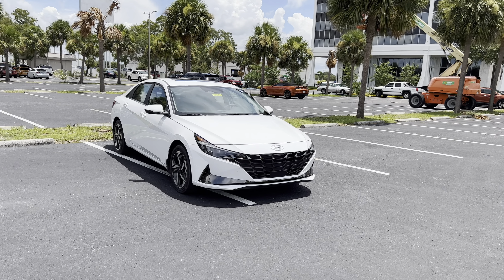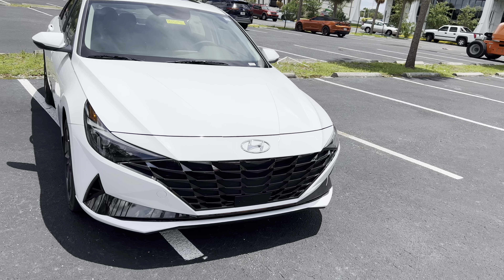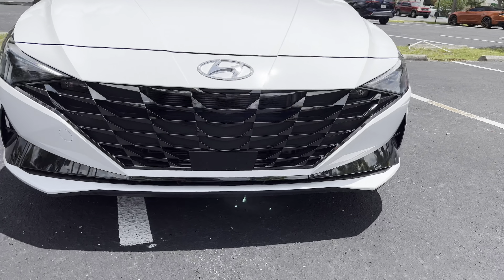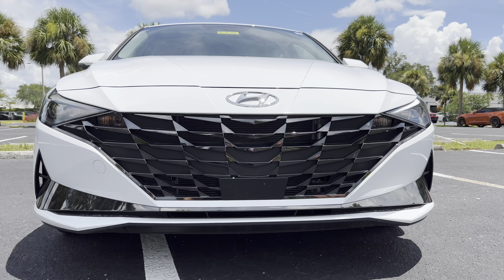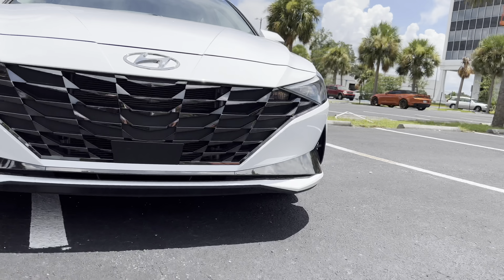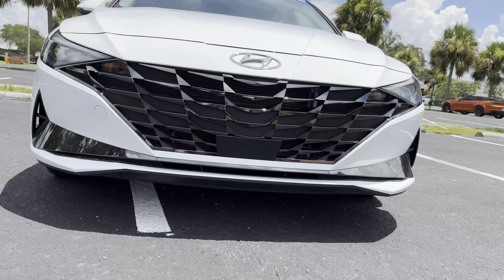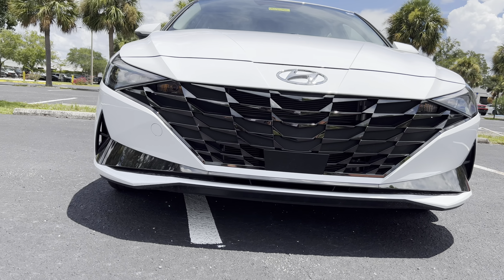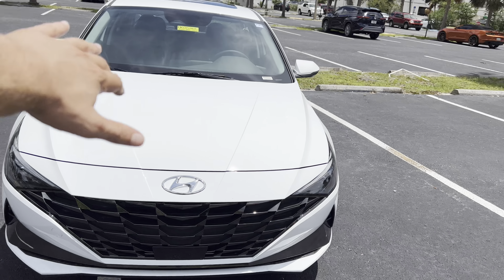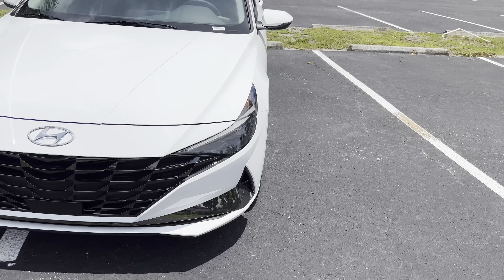Starting at $29,000, let's jump right in. The front-end styling is similar to the Blue we reviewed on this channel — we get LED lights with the same daytime running light pattern, the panel housing your advanced safety features and radar cruise control. I'm liking that black trim for the lower area; it contrasts this white paint very beautifully. We get functional airflow in both corners — overall a very clean-looking front end. I like how it flares out like a triangle leading toward that advanced safety features panel.